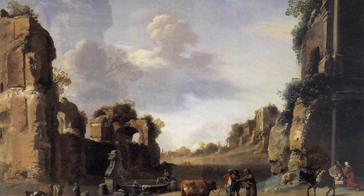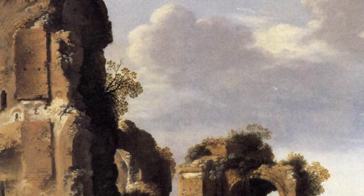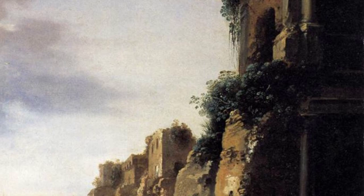Moving on to View of the Campo Vecchio. This painting gives us a glimpse of the bustling city of Rome, with its vibrant market square and lively atmosphere. It's like stepping into a time machine and experiencing the sights and sounds of ancient Rome.